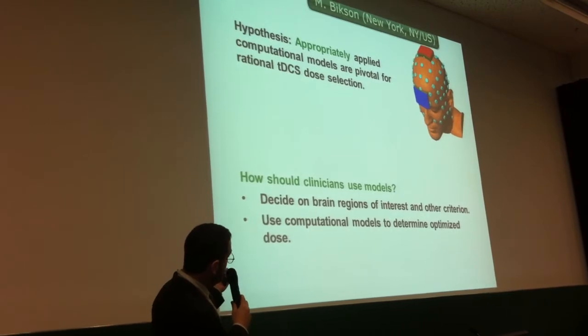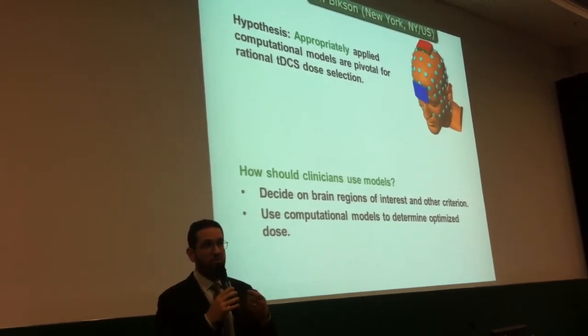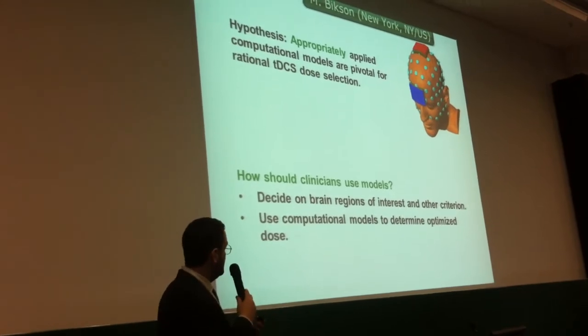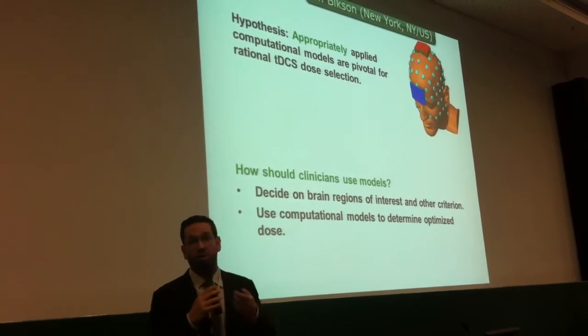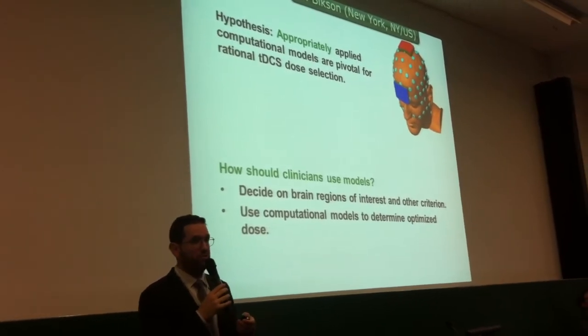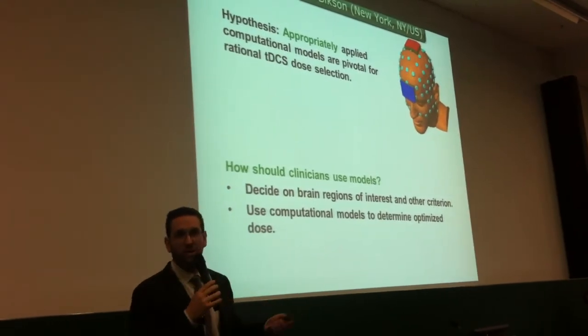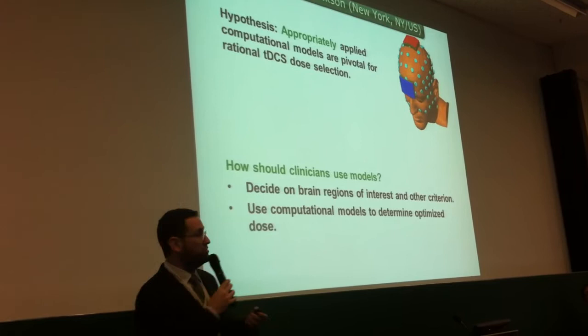Getting to the real question: if you're convinced that you might be interested in using these models, how do you go about it? It's a very straightforward process. You would determine the brain regions that you are interested in, or the multiple regions, or perhaps the regions you want to avoid, and then you would use the computational models to determine the best dose, rather than just using your intuition.